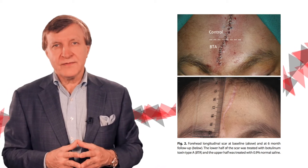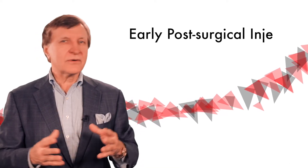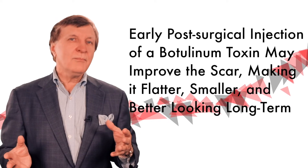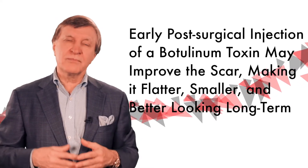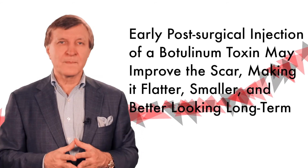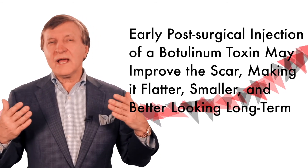This is truly fascinating. While certainly more research is needed, this new hot topic in reconstructive and plastic surgery may demonstrate that early post-surgical injection of botulinum toxin may improve not only the scar, but actually make it flatter, smaller, and look better long-term.